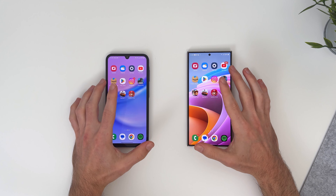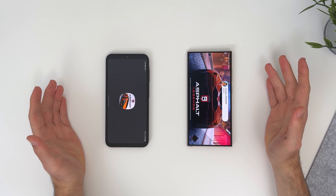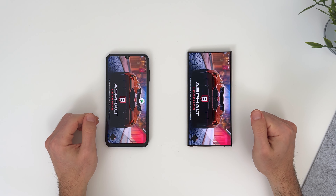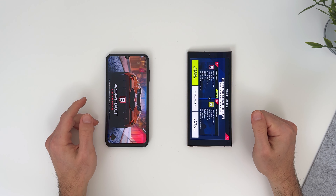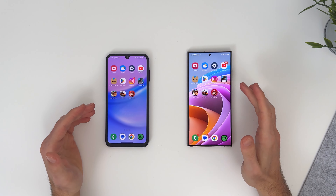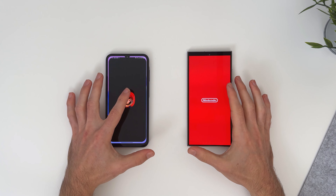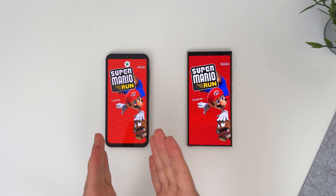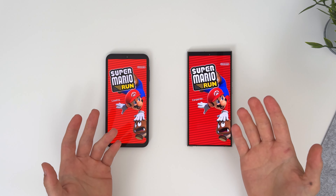Let's do a third video game, Asphalt 9. It's faster on the S24, of course. Let's see how much faster it is. Okay, that one's done. I'm very, very surprised. Of course the S24 Ultra is faster, but it is not unbearable. I thought this was going to be like 10 times slower because it's 10 times less expensive, but it's not. On most day-to-day apps, it's actually pretty close — almost identical.